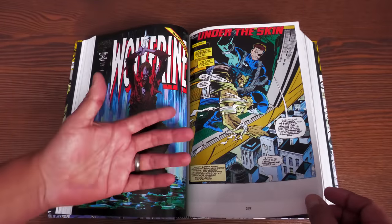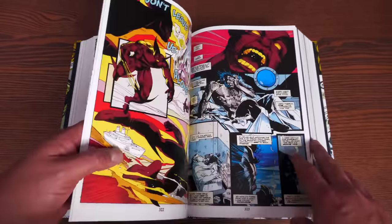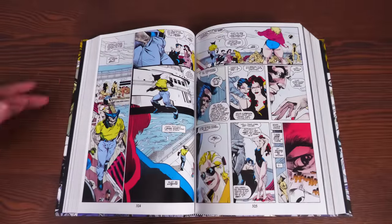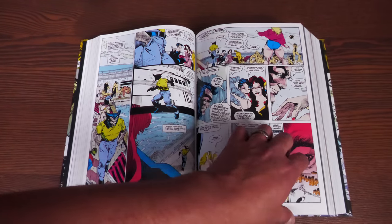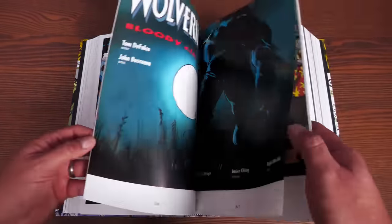Then Wolverine fights Sabertooth in the Morlock tunnels, finally getting an answer about whether they're even related. One thing leads to another: there's a guy torturing animals at the zoo, and it's the return of the Hunter in the Darkness. By now Albert and LCD are reunited. Then there's a wonderful fill-in issue by Peter David, drawn by Larry Stroman — all about how Wolverine just wants to go on vacation and take a cruise like a normal dude, but of course he doesn't get that.